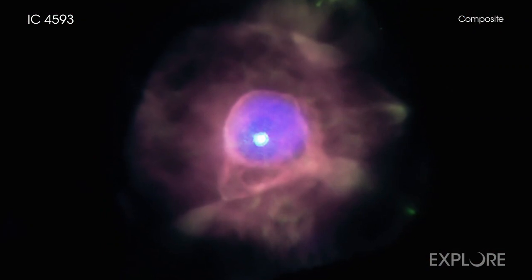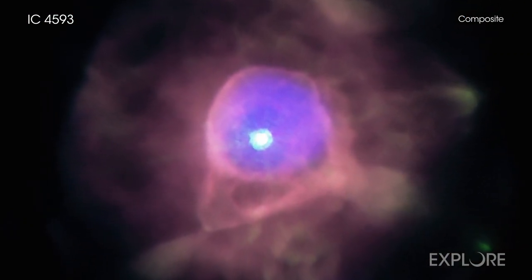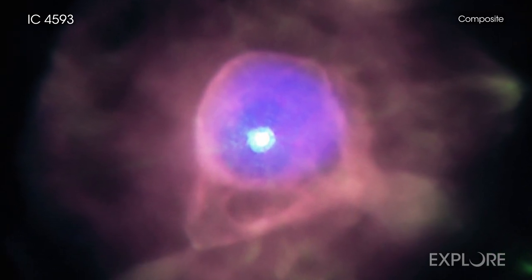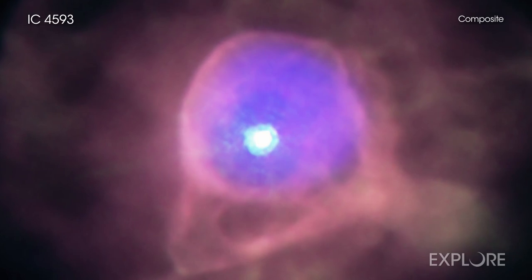Using NASA's Chandra X-ray Observatory, astronomers have found a bubble of ultra-hot gas at the center of one of these expiring stars in our galaxy called IC 4593. At a distance of about 7,800 light-years from Earth, IC 4593 is the most distant planetary nebula yet detected with Chandra.